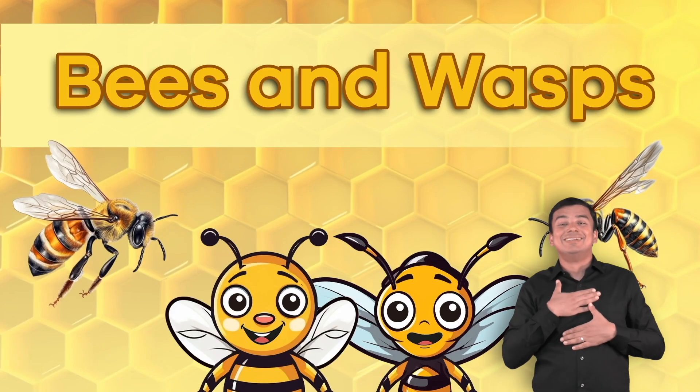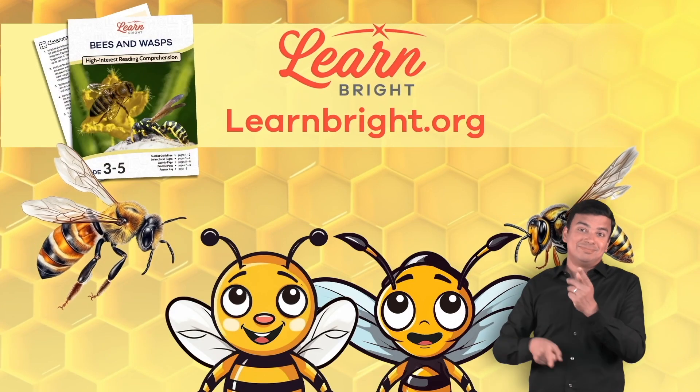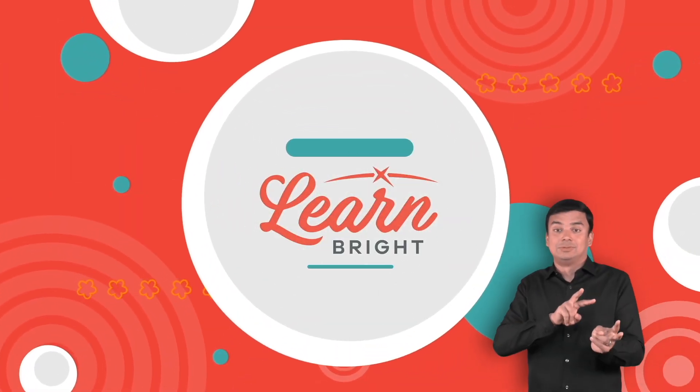If you enjoyed reading along with us today, check out learnbright.org for even more lesson plans. Hope you had fun learning with us.